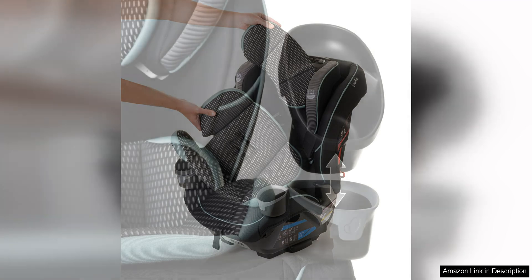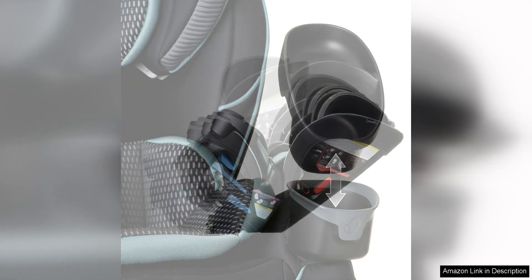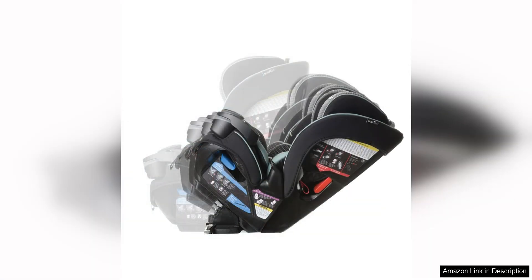The fabric of the car seat is not only comfortable but also easy to clean. The seat pad is machine washable, so you can easily remove any spills or messes without a hassle. The Atlas Green colour is also a stylish and gender-neutral option that will complement any car interior.